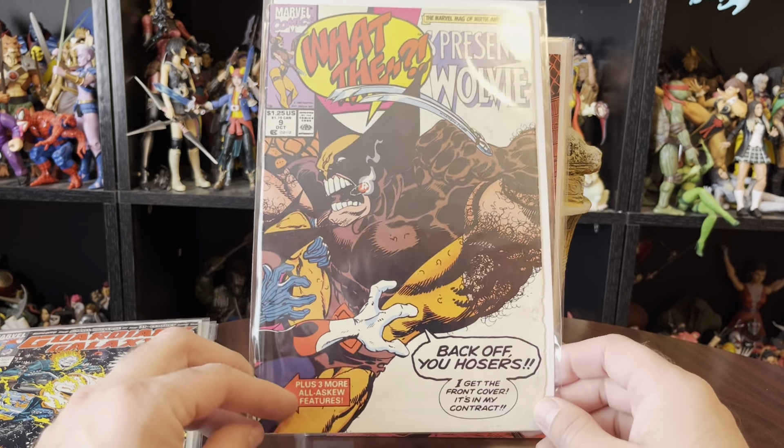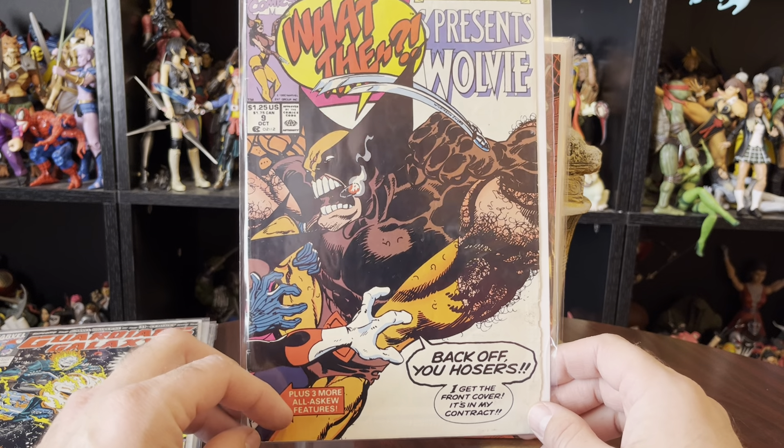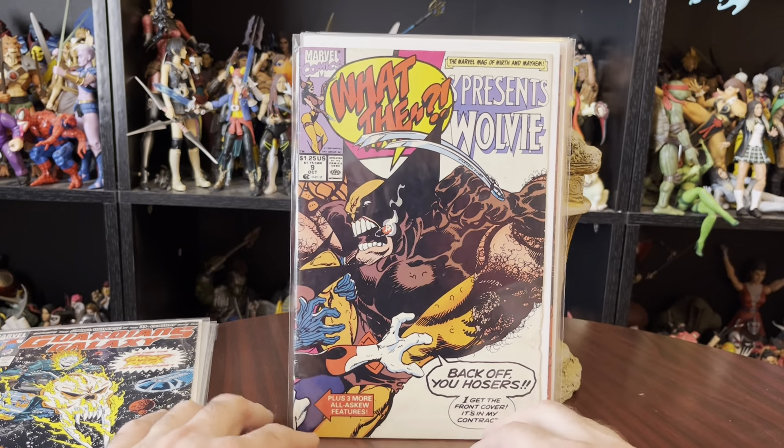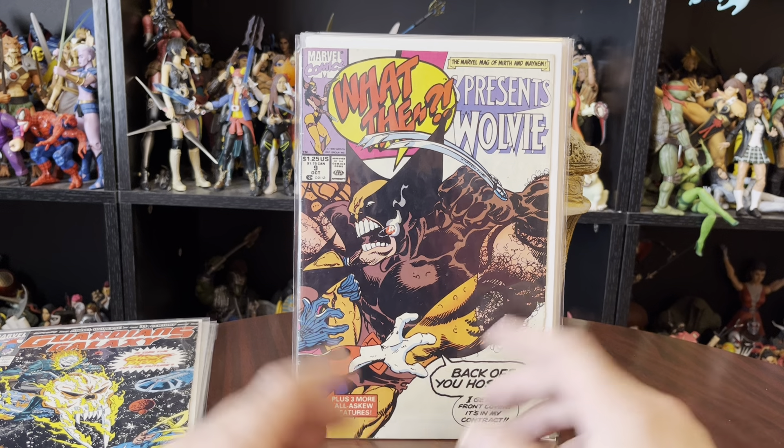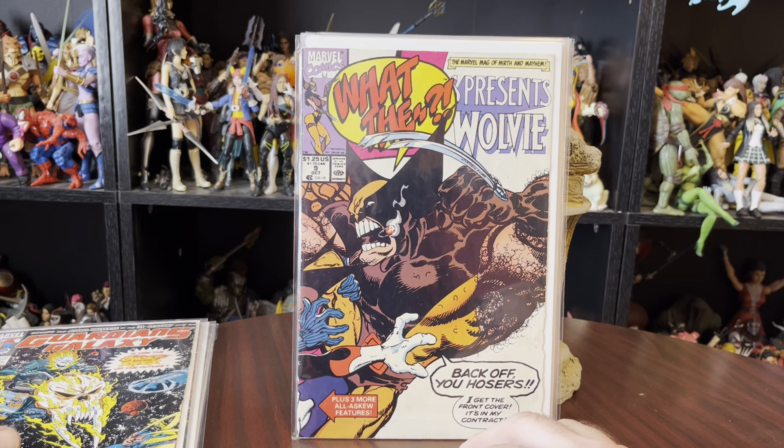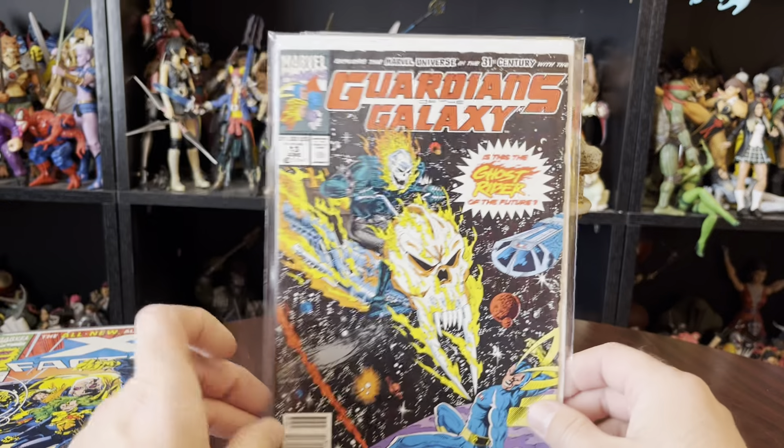'Back off you hosers, I get the front cover. It's in my contract.' I think that's in everything — Wolverine gets the front cover. What? Marvel Comics Presents, issue number nine. Kind of a funny cover there. Fourth wall breaking.